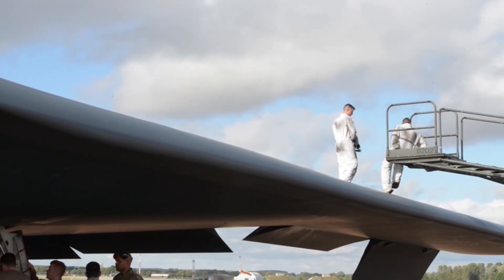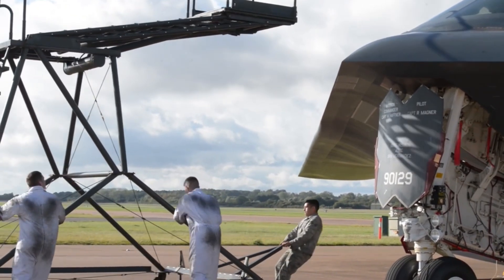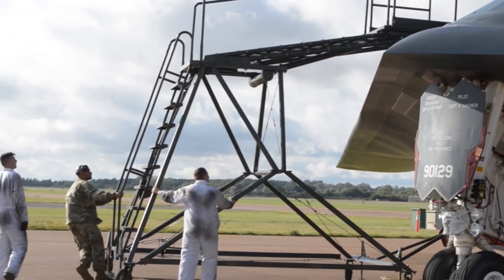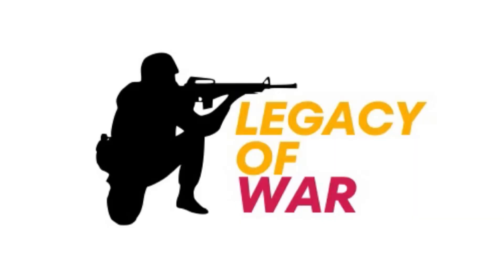If you want more videos like this, check out our aviation playlist. Let us know in the comments: do you think the B-21 will truly replace the B2, or will this ghost keep flying into the future? Thanks for watching.